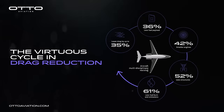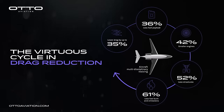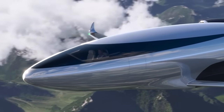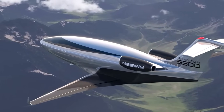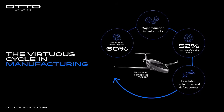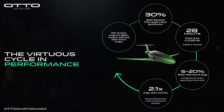The Phantom 3500 is more than just a technological marvel — it is a statement about the future of aviation. Otto Aviation's commitment to sustainability, efficiency, and innovation is evident in every aspect of the aircraft's design and development. By embracing advanced materials, digital design tools, and cutting-edge manufacturing techniques, the company has created an aircraft that not only meets the needs of today's discerning travelers, but also anticipates the demands of a rapidly changing world. The Phantom 3500 is designed for leaders, visionaries, and innovators — those who value performance, luxury, and environmental stewardship in equal measure.